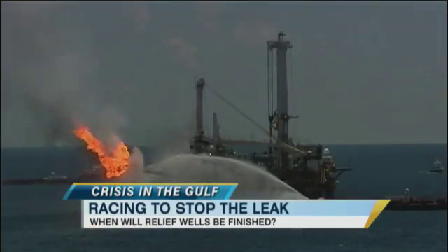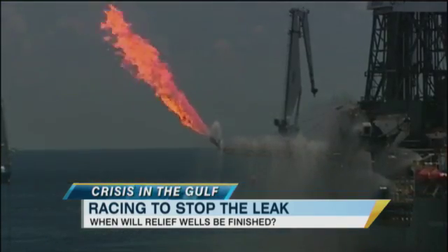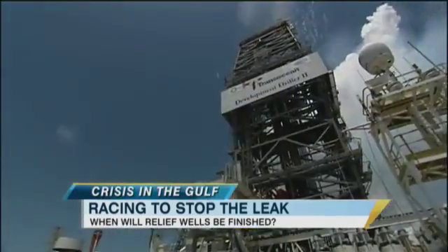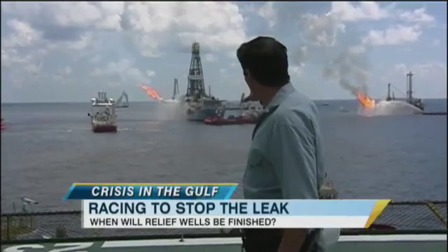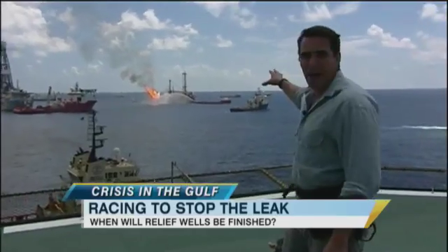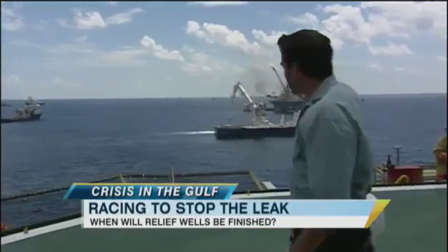Take a look at those fireboats. It is so searingly hot that they never stop hosing down the piping. We landed nearby on a drill rig, Development Driller 2, or DD2. That's the Discoverer Enterprise, the main ship that is collecting oil from the bottom of the sea with that containment cap. That's the Q4000, the second one. And over here would be Drill Ship 3.